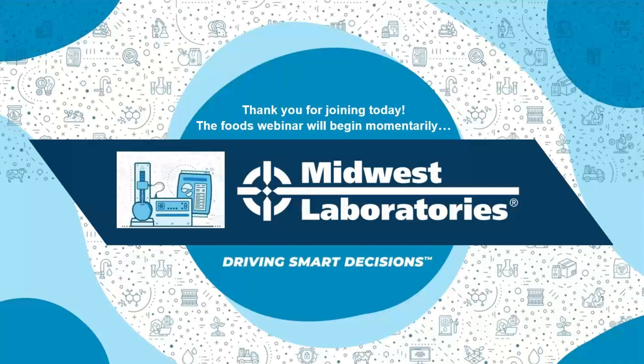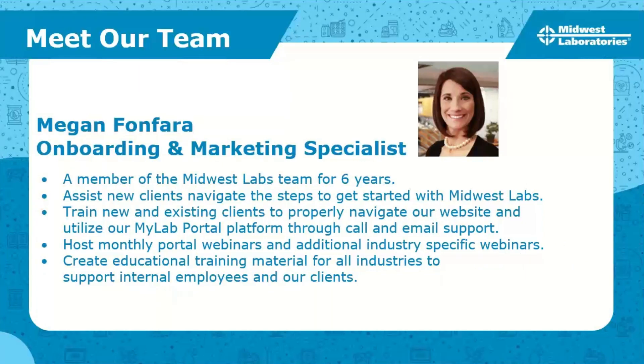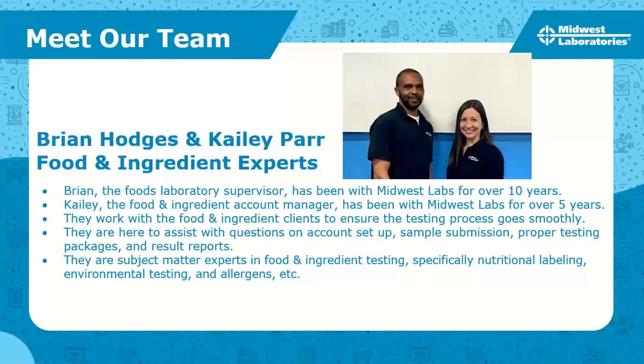A little bit about myself — my name is Megan Von Farra, I am the onboarding and marketing specialist here at Midwest Labs. I've been a member of the team for over six years. Day-to-day I assist new clients navigating the steps to get started with our lab, train new and existing clients on the website and MyLab portal platform, and help create educational training material for all industries.